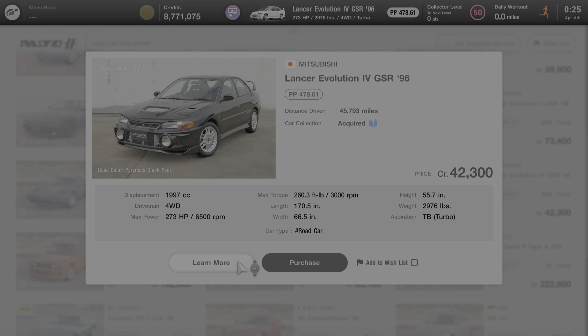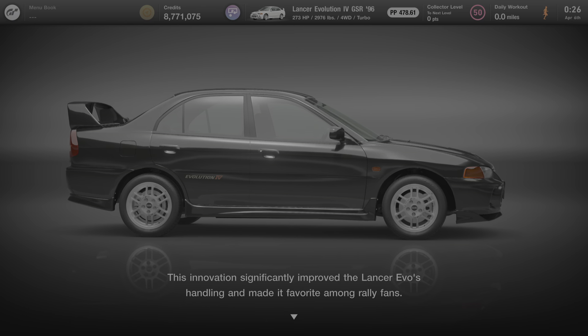The Lancer Evolution is one of the most popular Japanese four-wheel drive sports cars ever produced. The fourth generation model, the Evolution 4, was developed during Mitsubishi's golden age of rallying. Its 4G63 engine, a turbo 2.0 liter inline-four, pumps out 276.1 horsepower — a voluntary limit adopted by Japanese manufacturers. The car features the company's first active yaw control system, or AYC, which electronically controls rear wheel torque. This innovation significantly improved the Lancer Evo's handling and made it a favorite among rally fans.